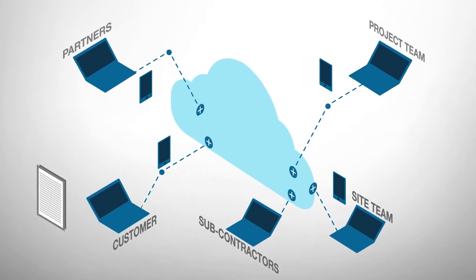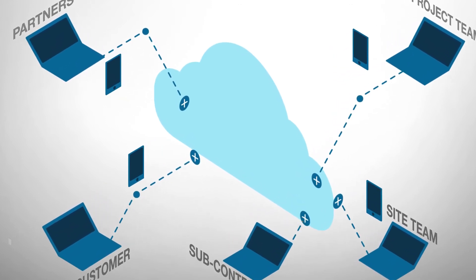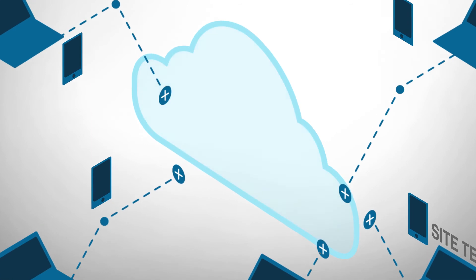Vartzilla DCM365 has built-in information security, so all your project data is safely stored and available only to specified people or groups.